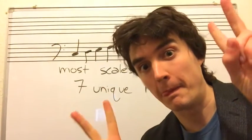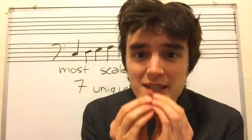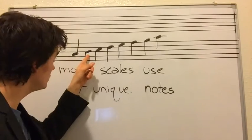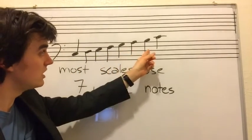Most scales use seven unique notes. Perfectly unique notes. Seven unique notes. Hold on a second, okay? One, two, three, four, five, six, seven.